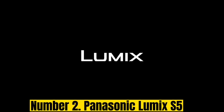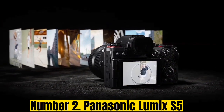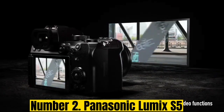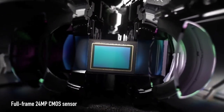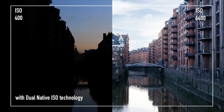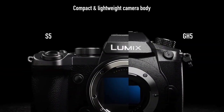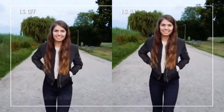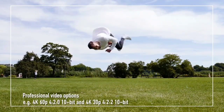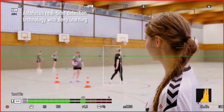Number 2: Panasonic Lumix S5. Panasonic is still a relative newcomer to the full-frame game, with its L-mount range only arriving in 2019. Of the L-mount cameras reviewed thus far, the Panasonic Lumix S5 has the most overall appeal, mostly down to its relatively compact, lightweight size and excellent DSLR-style handling, which comes without a significant impact on performance or features. In fact, autofocus feels snappier here than on the S1, despite general image quality being on a par with the much larger S1.